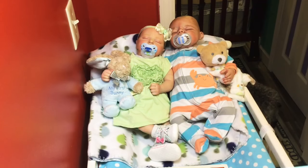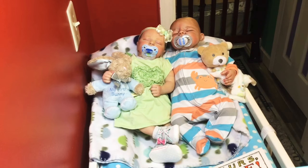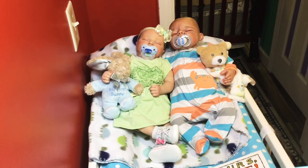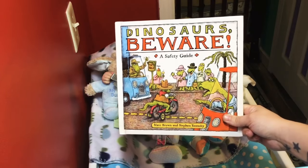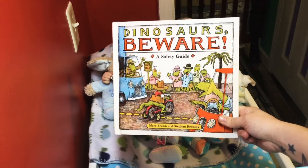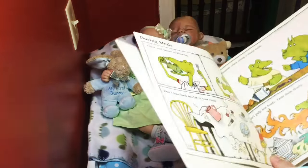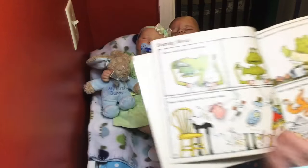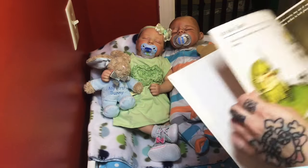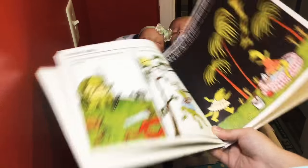And last but not least, I found a book from the vendor mall. I bought this for my son — you can hear him squealing in the background. It's called Dinosaurs Beware, it's a safety guide, but I loved it because it was dinosaurs. It was just like a dollar, but it's so cute.